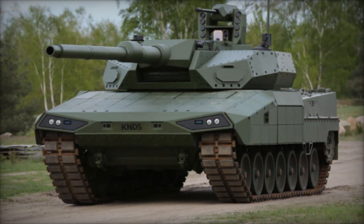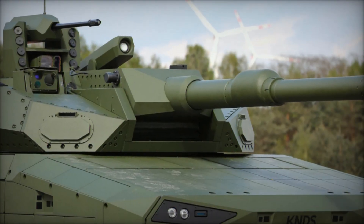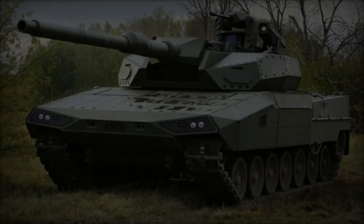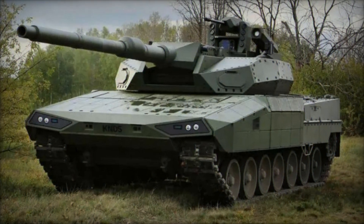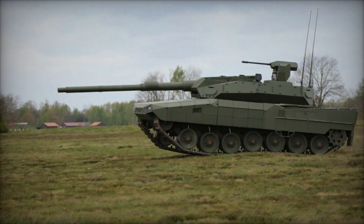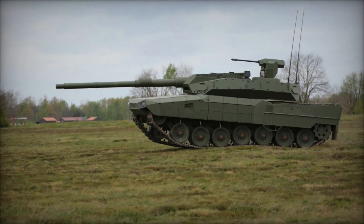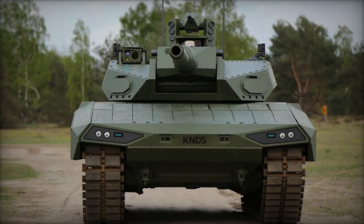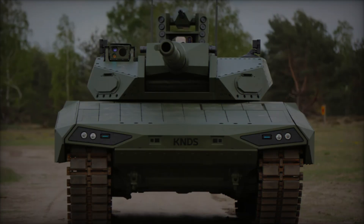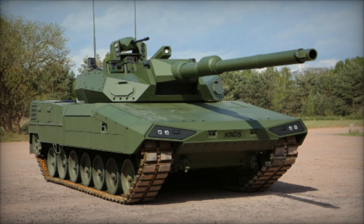Enhanced situational awareness, reduced crew vulnerability, and advanced firepower are hallmarks of these next-generation vehicles, ensuring their relevance on the battlefield for years to come. In conclusion, the Leopard 2A RC 3.0, alongside its global counterparts like the T-14 Armata and Abrams-X, exemplifies the cutting edge of MBT innovation. With unmanned turret technology at its core, these tanks set a new standard for military effectiveness, resilience, and adaptability in the face of evolving global threats. As nations invest in these advancements, the future of armored warfare looks poised to capitalize on these technological leaps, reshaping the battlefield landscape in the 21st century and beyond.